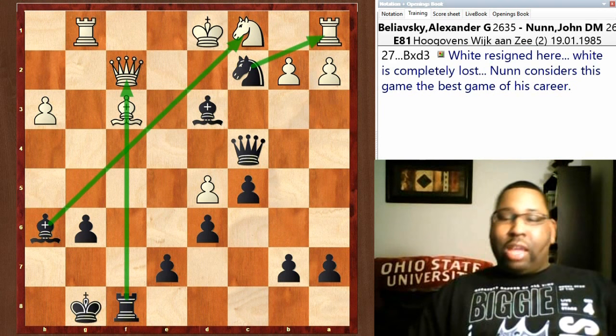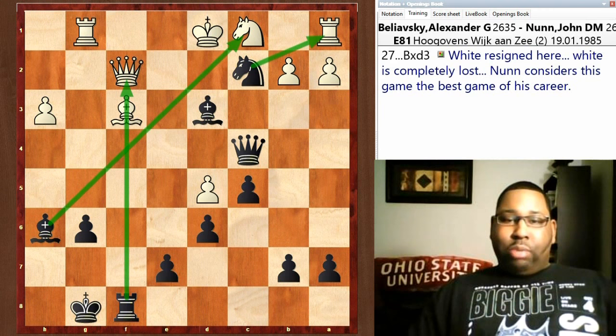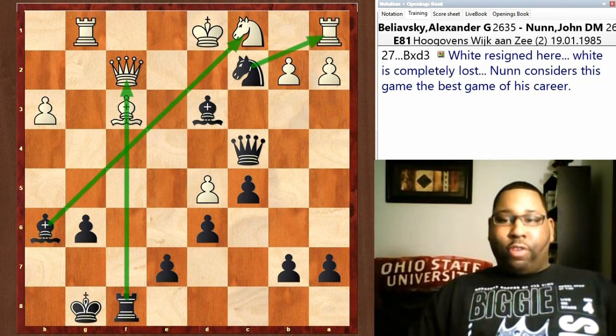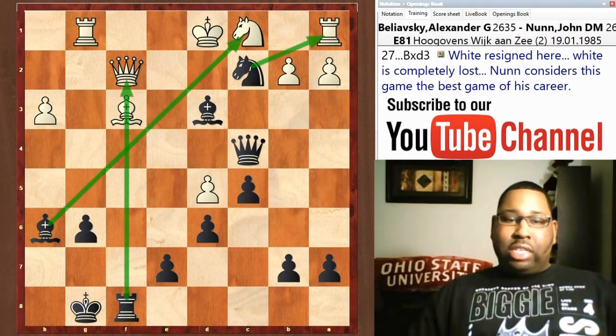King d1 tries to get out of the way of all the pins and threats, but it's too late. Now bishop takes knight, and Beliavsky just resigned because his position is completely lost — too many threats going on. The rook on f8 is still pinning the bishop to the queen, the dark-squared bishop on a6 is hitting the knight on c1, and the knight on c2 is still threatening to take the rook on a1. So many threats, and Beliavsky was done. John Nunn considered this to be his greatest game ever — the pinnacle of his career.